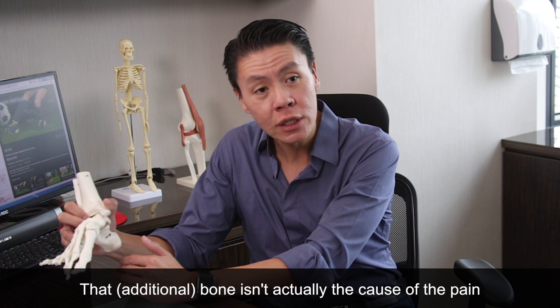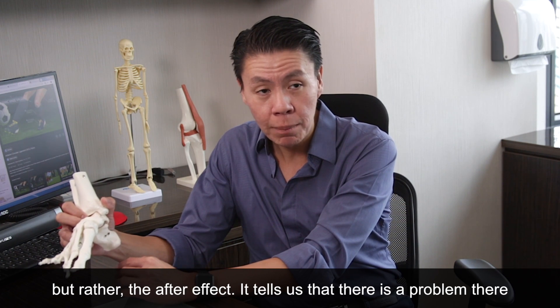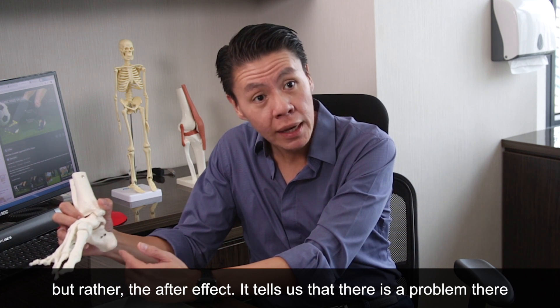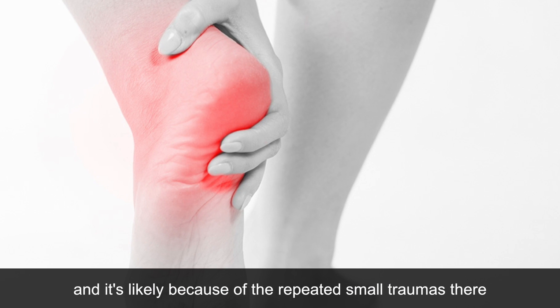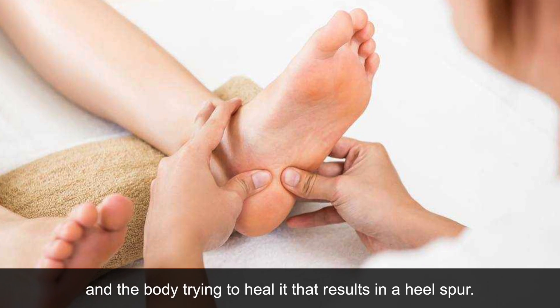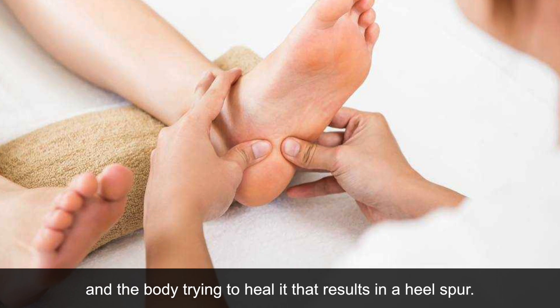Now that bone isn't actually the cause of the pain but rather the after effect. It tells us that yes there is a problem there, and it's very likely because of the repeated small traumas that you have and the body trying to seal it, that results in the presence of a heel spur.